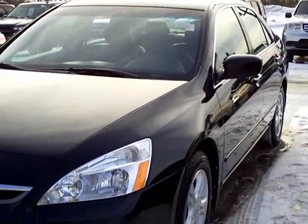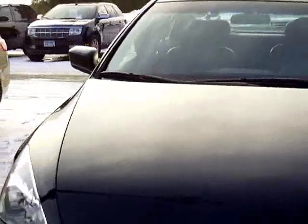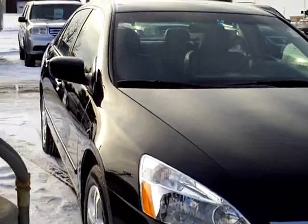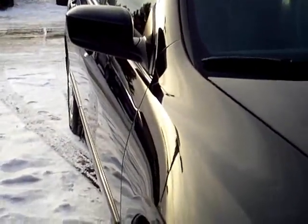The previous customer maintained the car well. We have all the service records that he kept track of, and I don't think you could find a nicer one. The car is black in color, as you can see, and it's meticulously cared for. It's hard to keep a black car this nice.